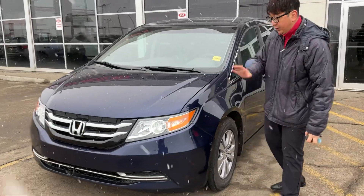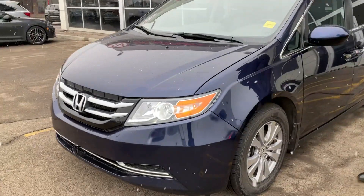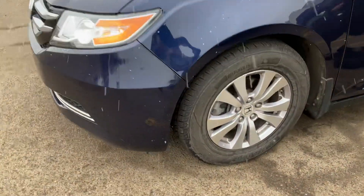It's a nice vehicle in good condition. They have LED lights on. They have nice alloy wheels with mostly brand new tires right now.